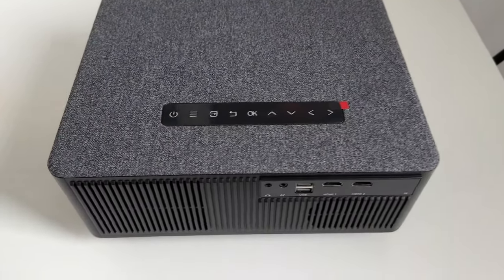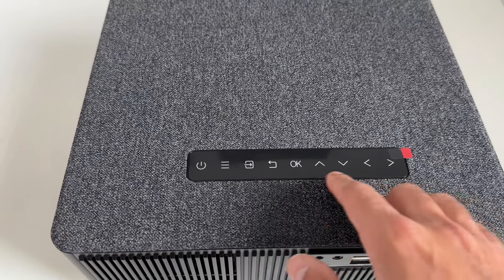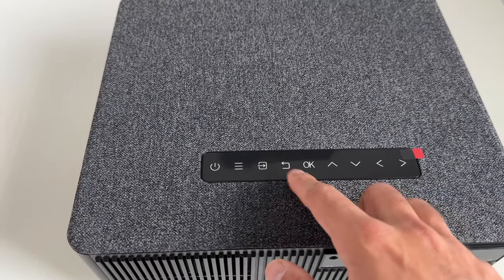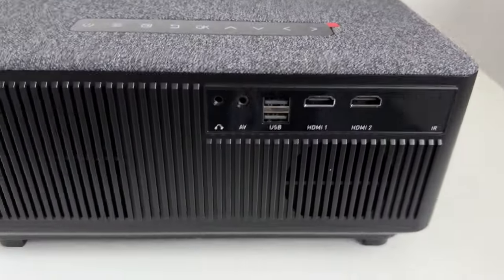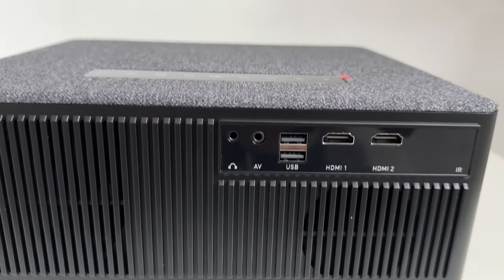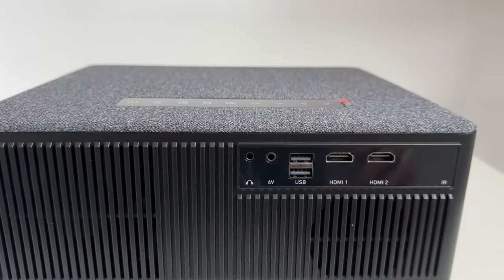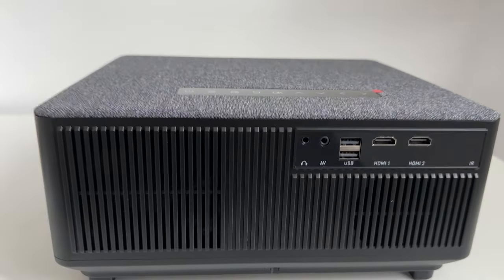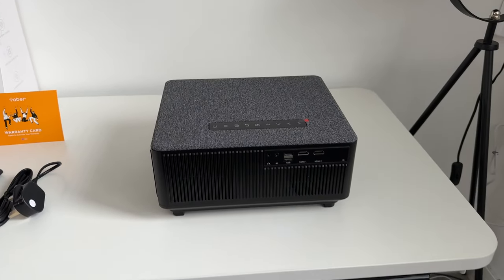Let's take a look at the buttons and ports. You have touch screen buttons at the top — menu directional buttons, OK, Enter, Source, Menu, and Power. At the back you've got a headphone port, AV port, two USBs, and two HDMIs. I'll be connecting one of the HDMI ports with my Apple TV to give you some sample demos and showcase the video and audio quality on this projector.